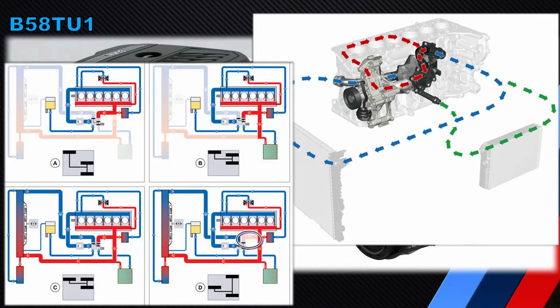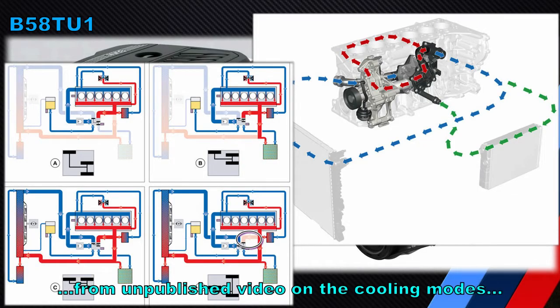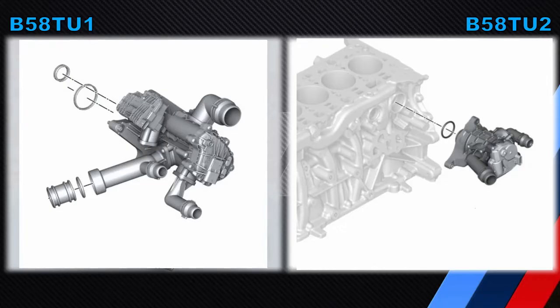The next topic is the heat management module. The B58 engine features multiple cooling circuits and multiple cooling modes, managed via the heat management module — a very important component introduced on the B58 in 2016. On the B58T-U2 the complexity of the heat management module has been reduced and its size has become smaller. The management of cooling modes and circuits is now likely assisted by various other components, such as the shut-off valve we saw earlier near the intercooler. Overall, the engine has actually increased in total complexity compared to the B58T-U1.